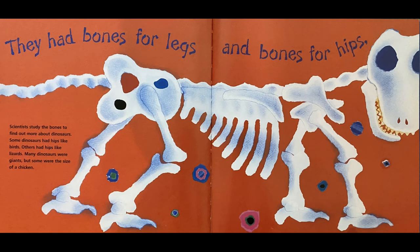They had bones for legs and bones for hips. Scientists studied the bones to find out more about dinosaurs. Some dinosaurs had hips like birds, others had hips like lizards. Many dinosaurs were giants, but some were the size of a chicken. Isn't that amazing? Some dinosaurs could be so enormous and some could just be tinier than your pet cat or dog.